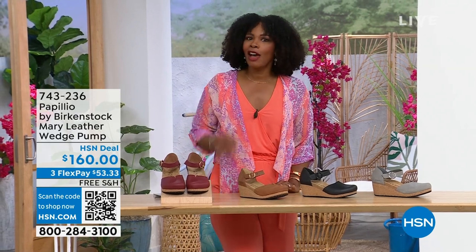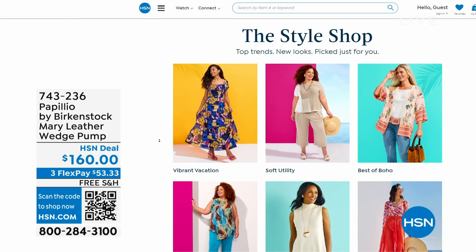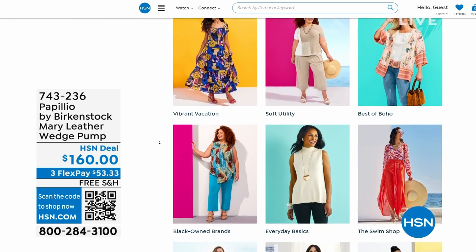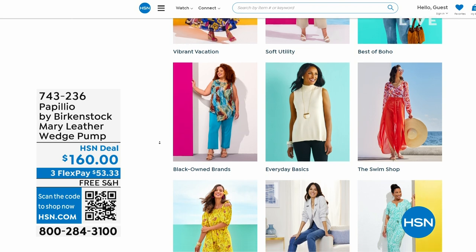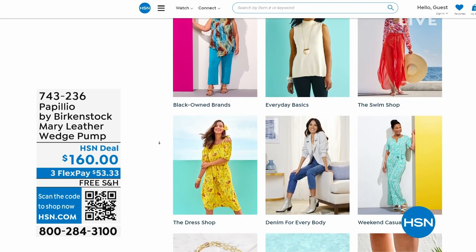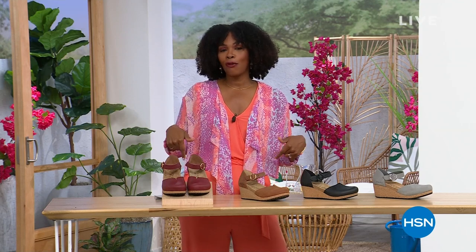A lot of you are shopping on hsn.com. While you're there after picking up your Birkenstocks, check out the style shop — maybe you're looking for vacation wear, basics, or great summer accessories. We've got them all curated in easy-to-shop stores on hsn.com. Stay with us — we've got so much more Birkenstock.